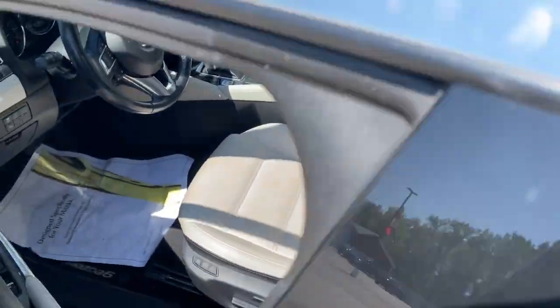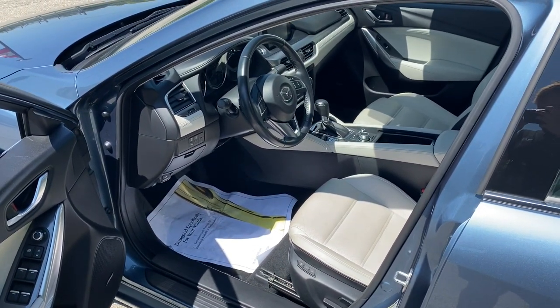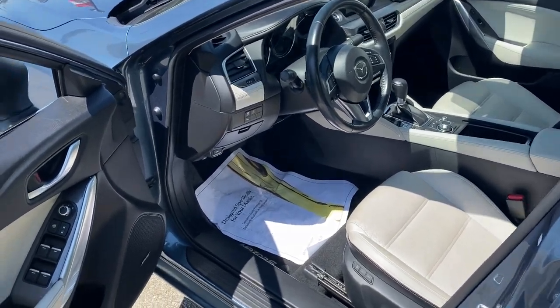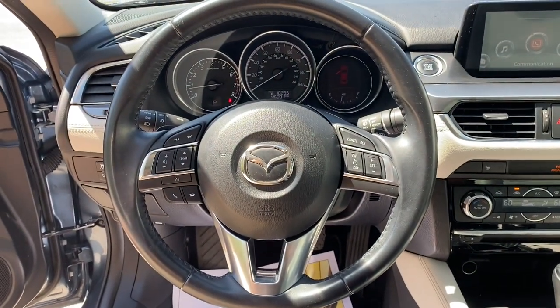This mid-size sedan packs an above class interior, exhilarating acceleration, the latest in safety and connectivity, and sophisticated style, all at a surprisingly affordable price. These are just some of the great options this vehicle comes with.